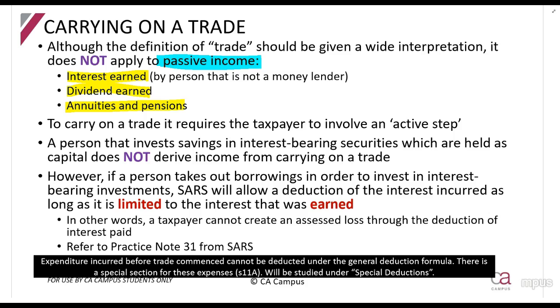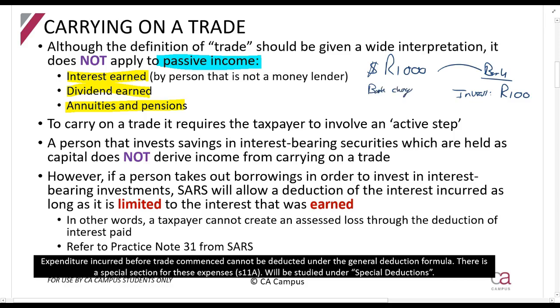If you let out a flat or property to someone, you have to deal with administration, pay things, collect money, and see to problems - it's all active. Passive means you don't do anything. So if I put a thousand rands into a bank account and earn interest at 10% - that's a hundred rands per year - and the bank charges me five rands for that, can I claim that five rands as a deduction? No, because am I carrying on a trade? No - this is passive income, so you can't claim it as a deduction.